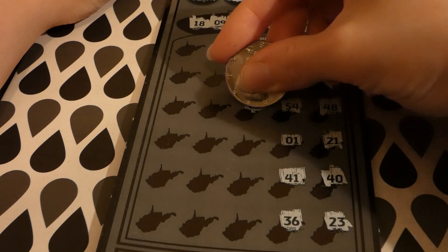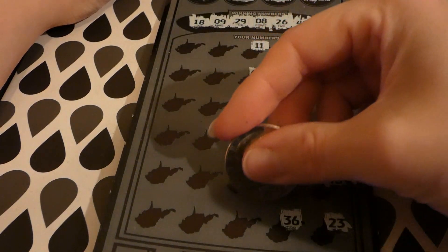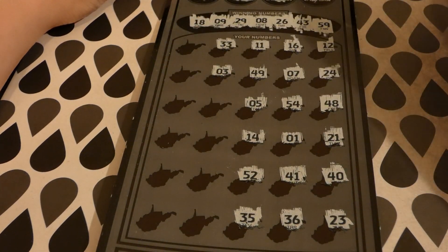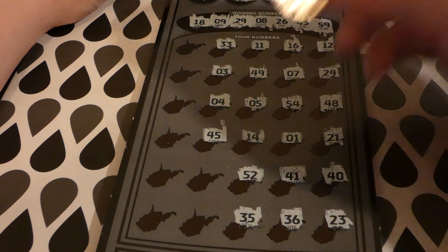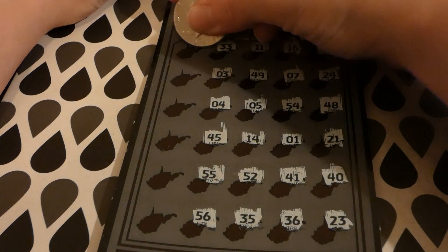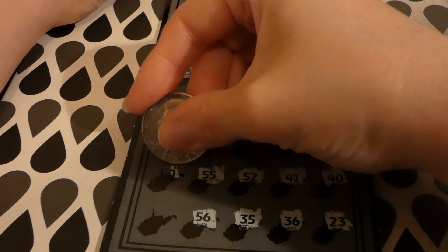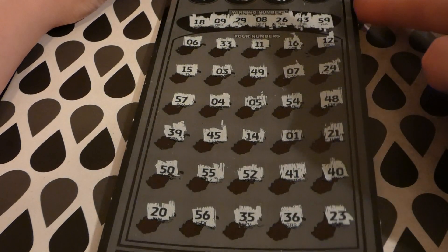We only have 43. Then 5, 14, 52, 35. Excuse me — a little cold action. 33, 3, 4, 45 — close but not quite. 55, 56, 6, 15, 57, 39 — nope. 50 and 20. So no, we did not win on ticket number 2.